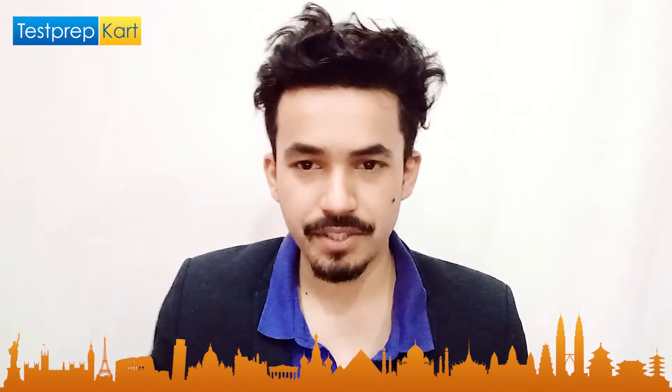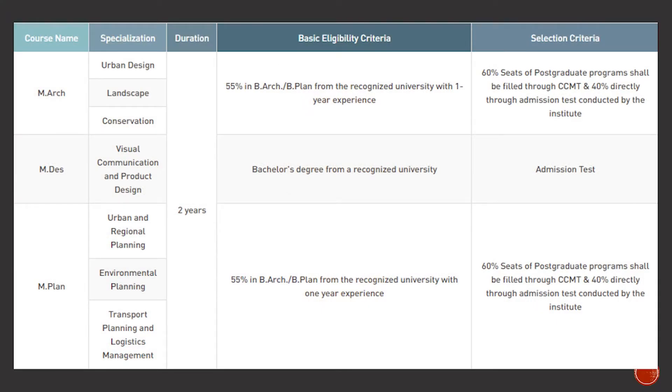For postgraduate courses, the major programs are M.Arch, M.Des, and M.Plan. M.Arch specializations include Urban Design, Landscape, and Conservation. M.Des specializations are Visual Communication and Product Design, Urban and Regional Planning. M.Plan covers Environmental Planning, Transportation Planning, and Logistics Management. All PG courses are two years in duration. Eligibility for M.Arch and M.Plan requires 55% marks in B.Arch or B.Plan from a recognized university with one year of relevant experience. M.Des requires a bachelor's degree from a recognized university.